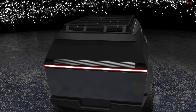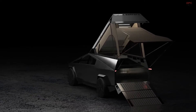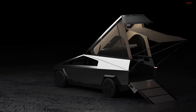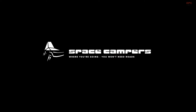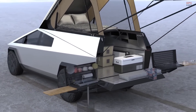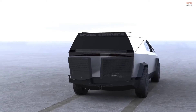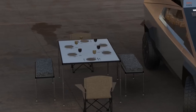Production is scheduled to begin in 2024. Space Campers' initiative is a testament to the growing interest in electric vehicles for recreational purposes, particularly for camping and outdoor adventures. Their camper for the Tesla Cybertruck, with its innovative features and designs, is poised to offer a unique and sustainable option for outdoor enthusiasts.